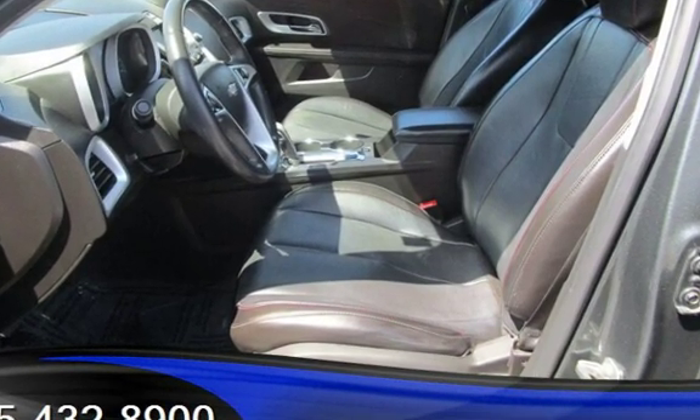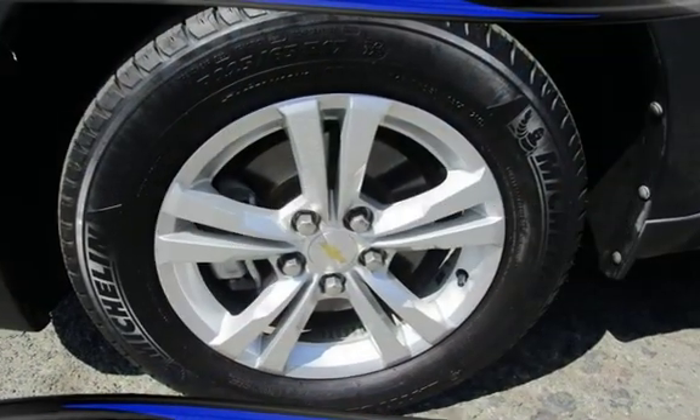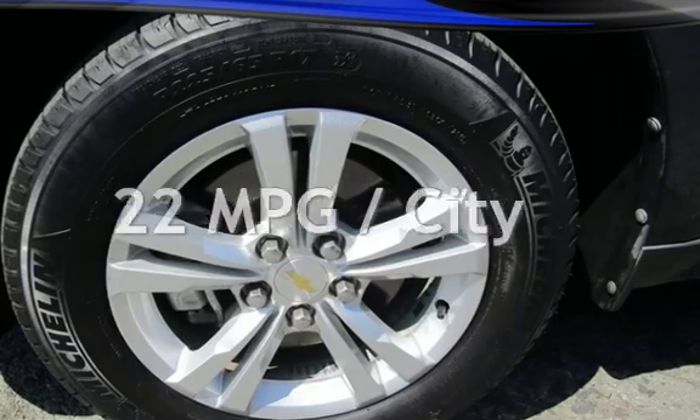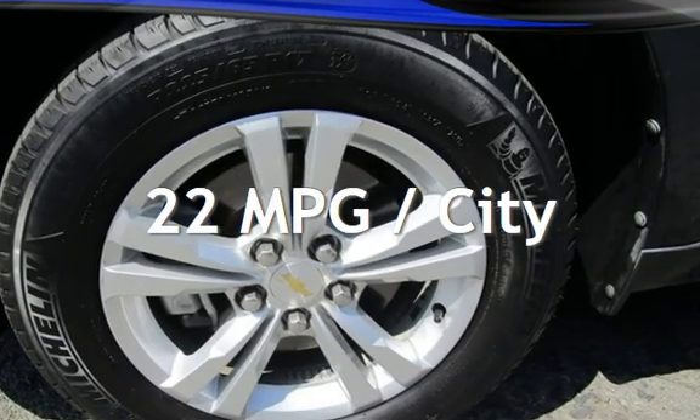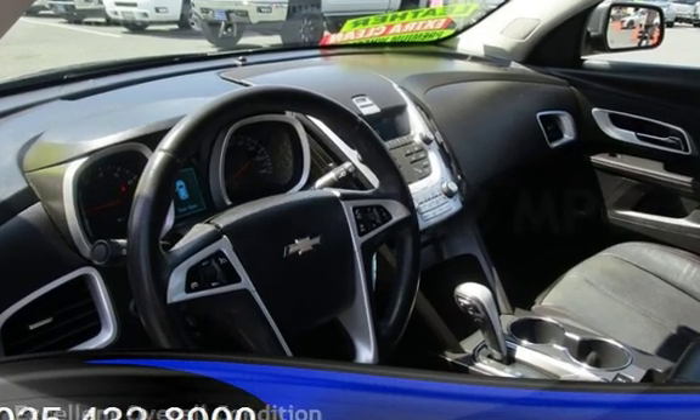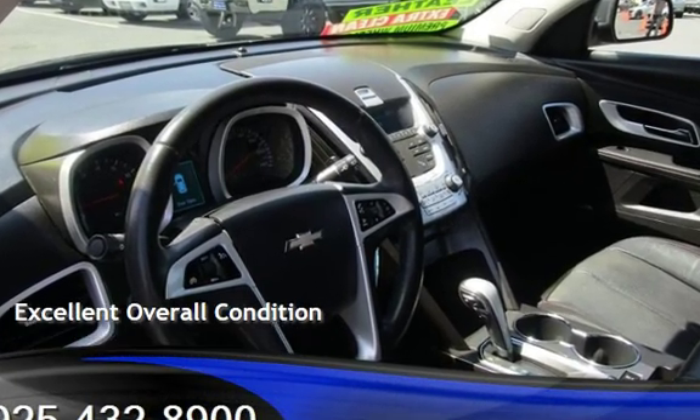This Chevrolet has less than 78,000 miles on the odometer. Estimated fuel economy for this vehicle is 22 miles per gallon in the city and 32 miles per gallon on the highway. This vehicle is in excellent overall condition.